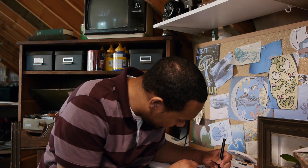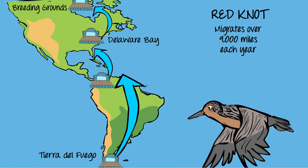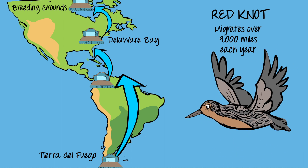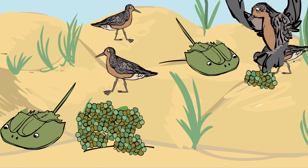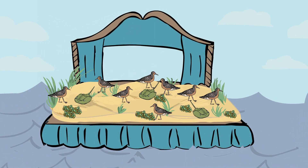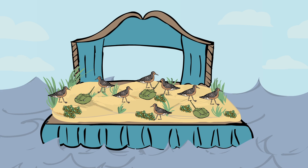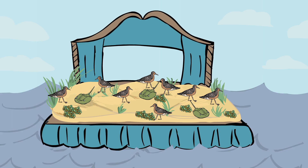We'll take a look at the red knot. This shorebird travels 9,000 miles each year from its nesting grounds in Canada to its wintering grounds in Tierra del Fuego. Along the way, the red knot always returns to a few key migration staging sites. You can actually think about these stopping points as stages because of the intense drama that unfolds when they get there.